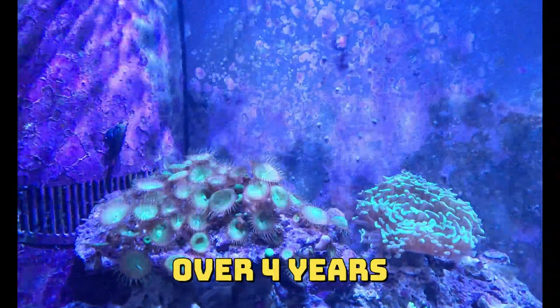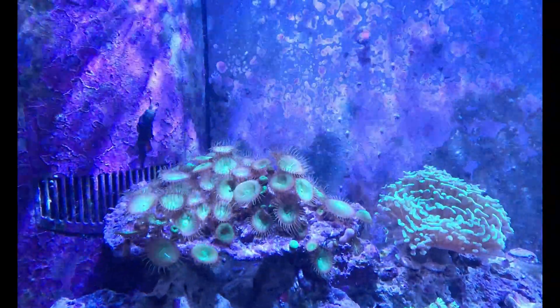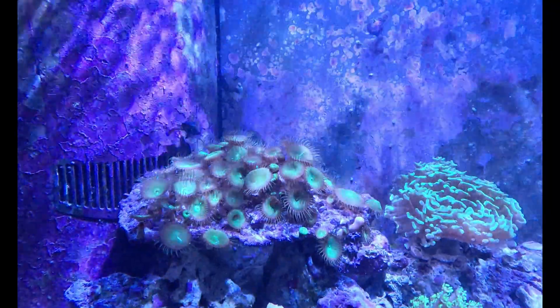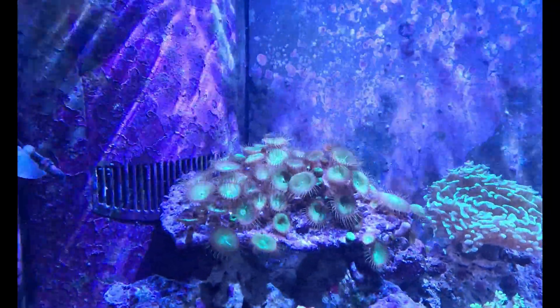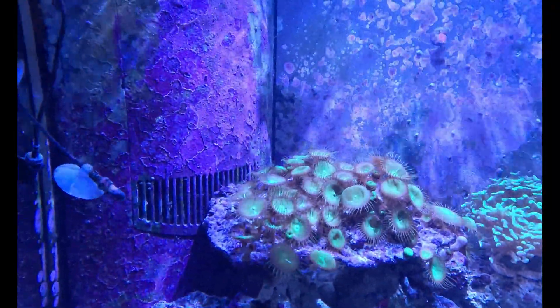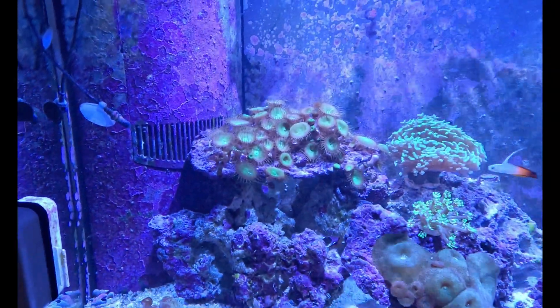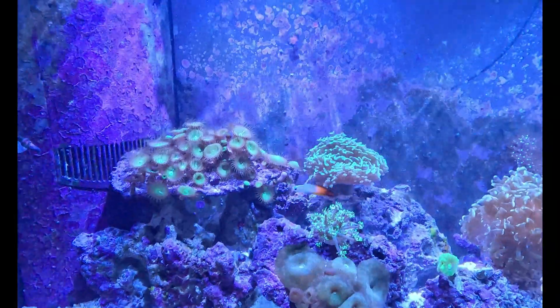I've had this coral in my tank for about four years. I bought them as a frag and they spread out like wildfire. I have them on this rock and they're contained to this rock — they didn't spread out anywhere else in my tank.